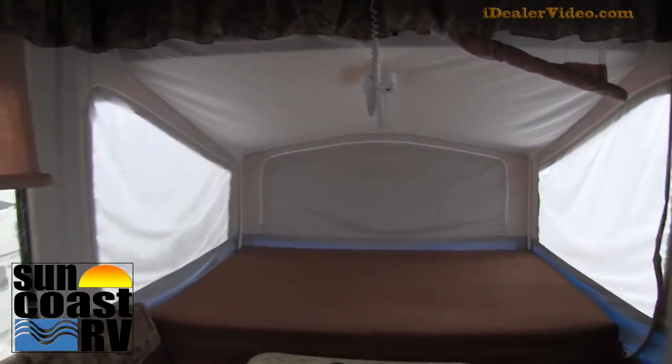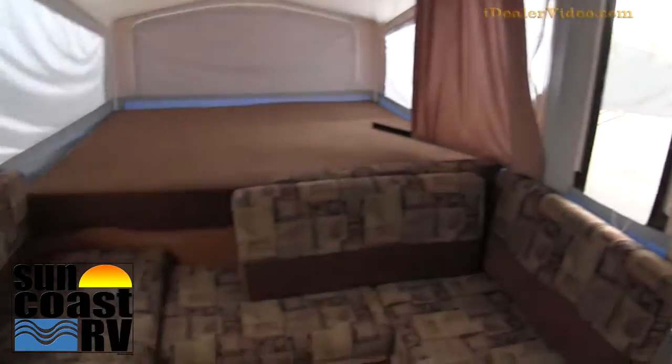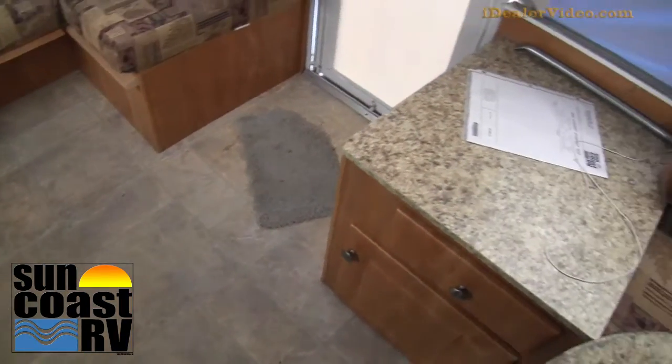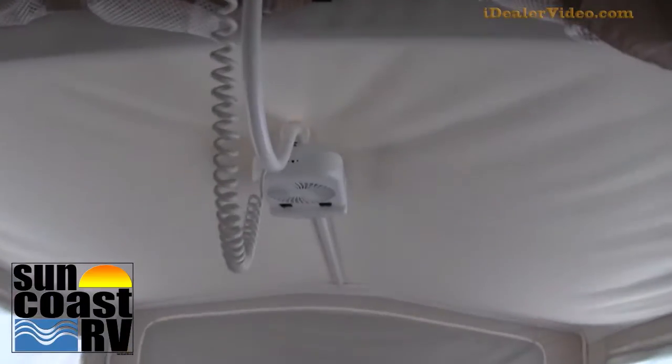I just can't get over the condition of the canvas — it's really in great shape. There's no smells, no odors. There's also another sitting area in the front. The flooring is in great shape, good cabinetry all the way through, and there's another fan in the back.